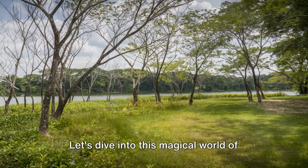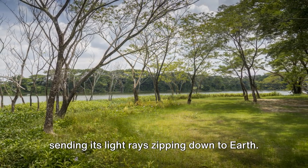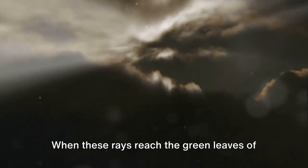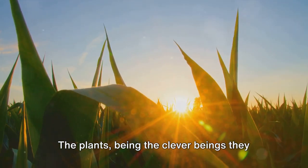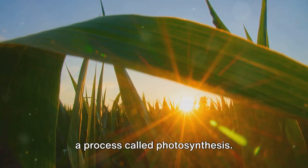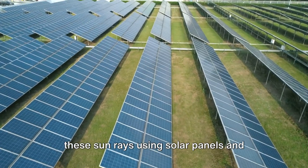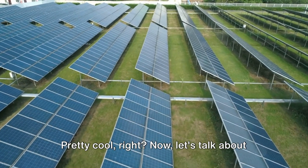Let's dive into this magical world of energy transformation. Picture a sunny day. The sun is the ultimate energy boss, sending its light rays zipping down to Earth. These rays are packed with light energy, like secret messages from the sun. When these rays reach the green leaves of plants, something amazing happens — the plants use this light energy to make food in a process called photosynthesis. So the sun's light energy is transformed into chemical energy in the plants. We can also trap these sun rays using solar panels and transform this light energy into electrical energy to power our homes.